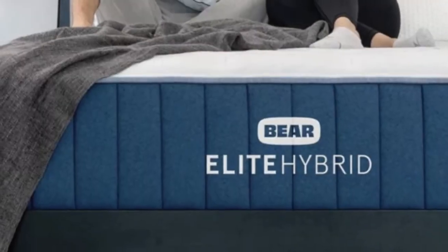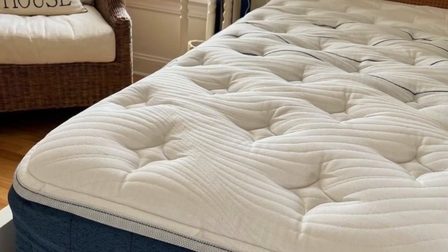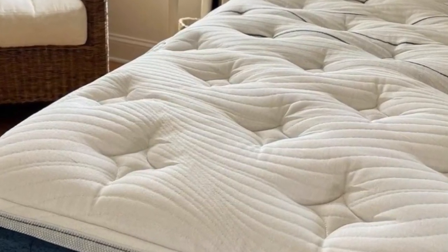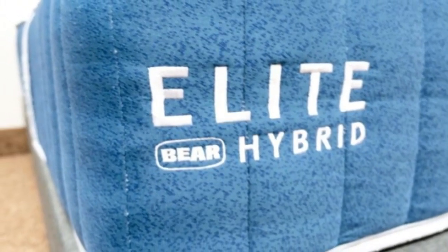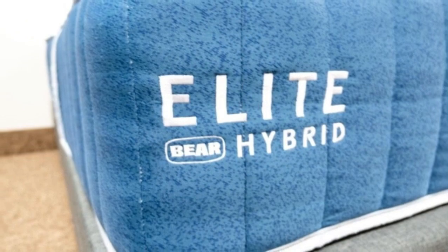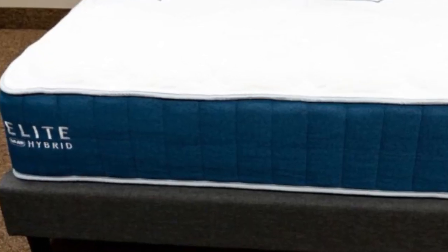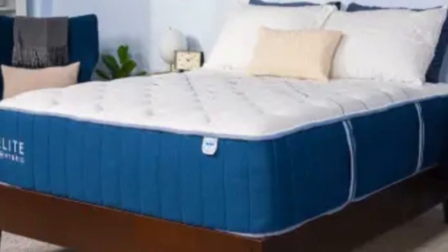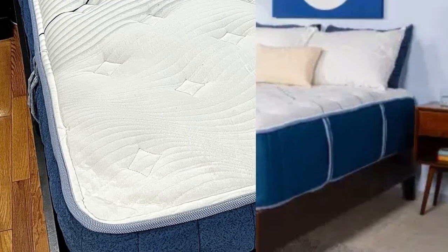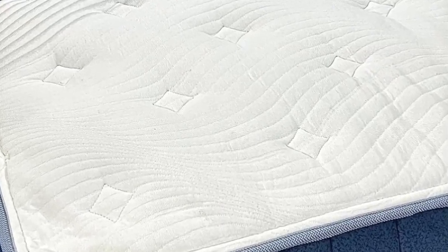A cover made of Celliant Blend fabric encases the mattress. Celliant is engineered to dissipate heat on contact, resulting in a sleep surface that feels cool at all times, even on exceptionally hot or humid nights. Bear offers free ground shipping throughout the contiguous U.S. Customers can opt for two free pillows with their purchase or choose a discounted sleep accessories bundle featuring two pillows, a sheet set, and a mattress protector. All mattress orders are backed by 120-night sleep trials and lifetime warranties.